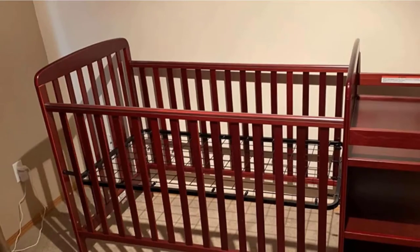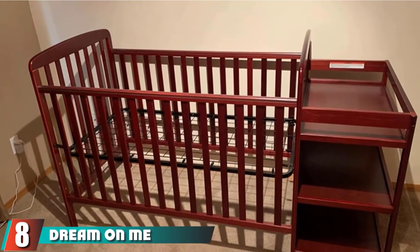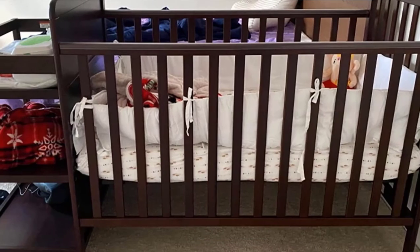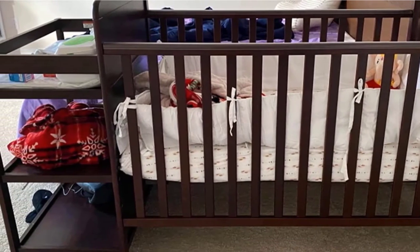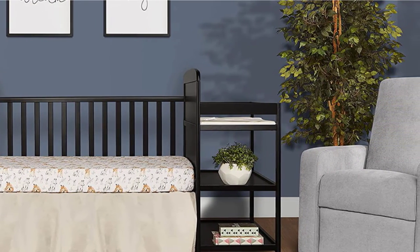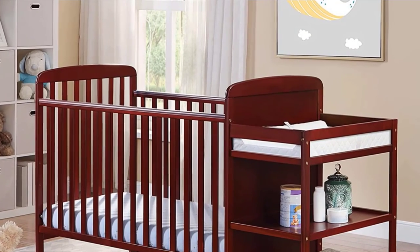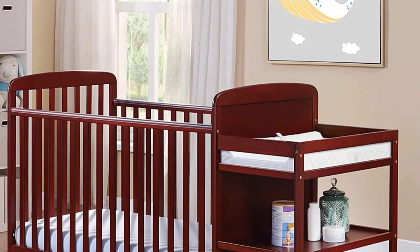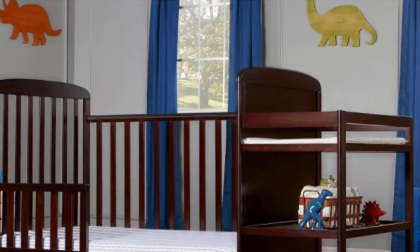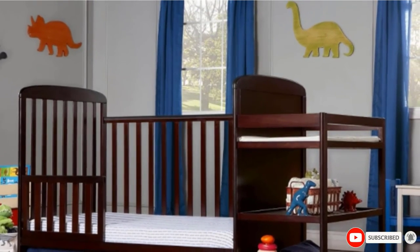The number eight position is held by the Dream On Me Anna 4-in-1 Convertible Crib and Changer. Want your changing table and your crib to match? This combo set looks aesthetically pleasing and will also save space. The Dream On Me Anna Crib comes in six colors and converts to both a toddler, daybed, and full-size bed with the purchase of a conversion kit. The crib mattress can rest at three different heights for a customizable fit. The changing table has two shelves with enough room to store diapers, wipes, and more. Reviewers think this is a great buy for the money. Just note, the changing table and crib are not attached, which gives you more space flexibility.